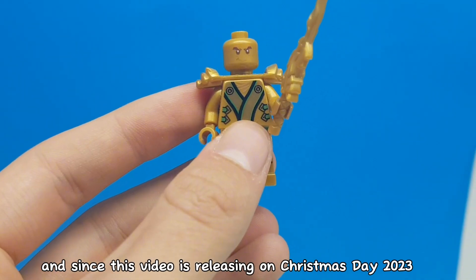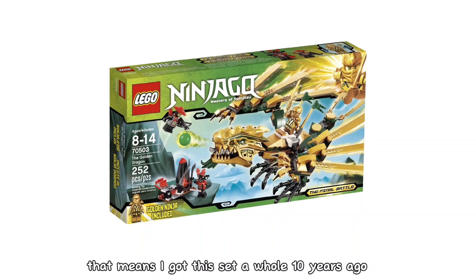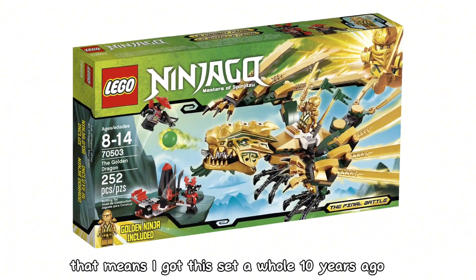And since this video is releasing on Christmas Day 2023, that means I got this set a whole 10 years ago.